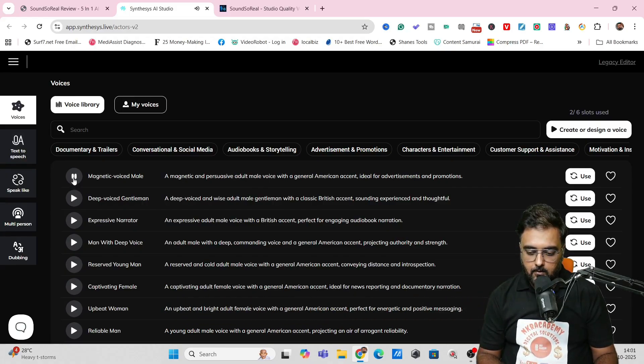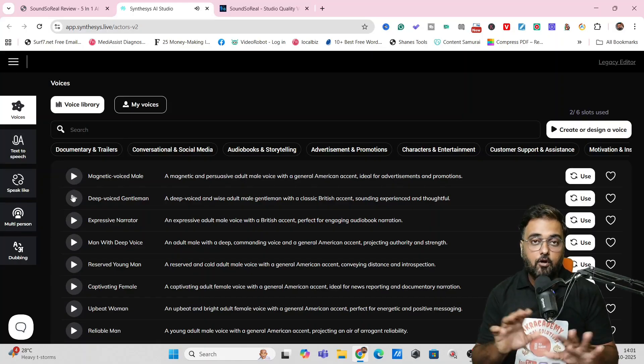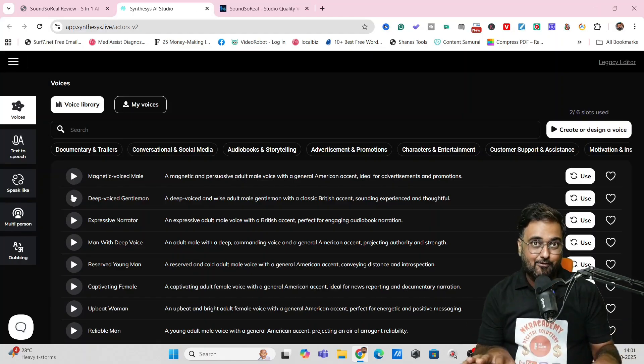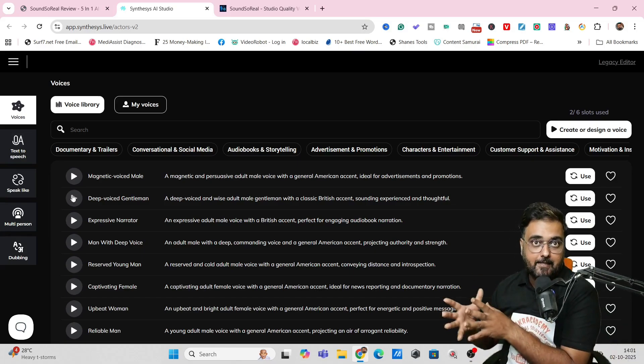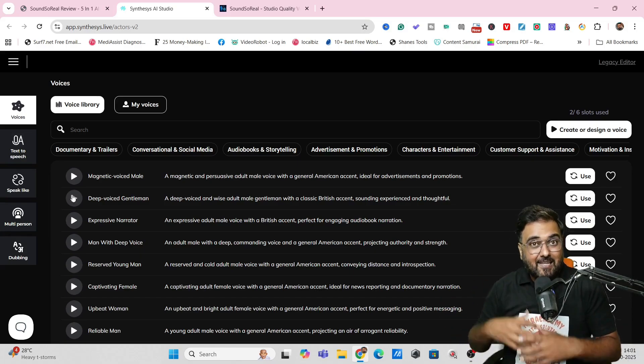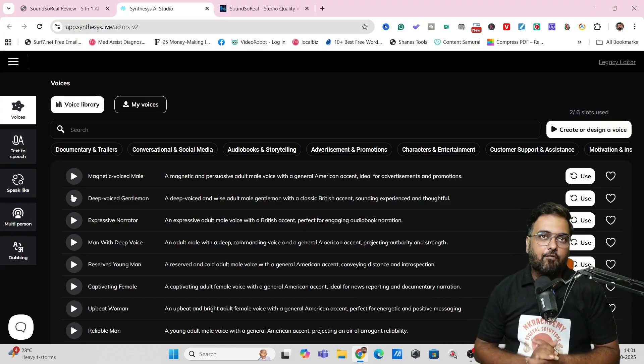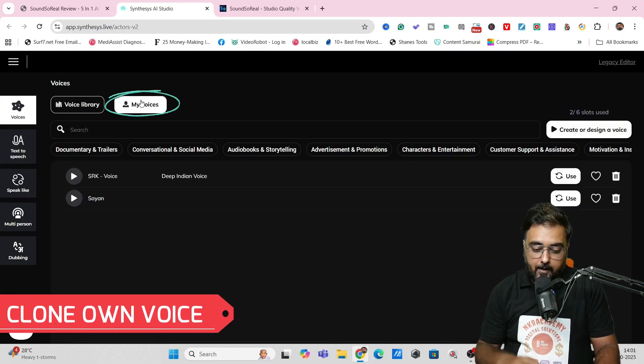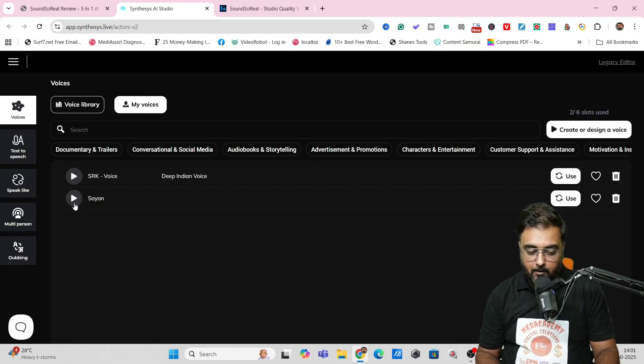"Hello, this is a demo of the voice you have selected." These are the voices that anyone having Sound So Real can use. If you want to monetize your AI voiceover, what you actually need to do is create or design a completely new voice. There are two options for that. One is you can clone your own voice — as you can see, I have cloned my voice. Playing it: "Hey guys, this is Shayan from NKI Academy.com. Welcome to this little voice testing. I'm creating this voice so that this can be used as..."